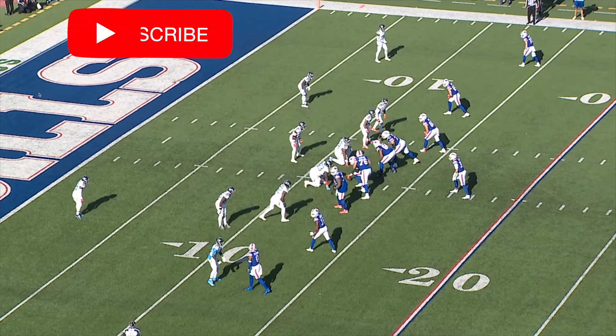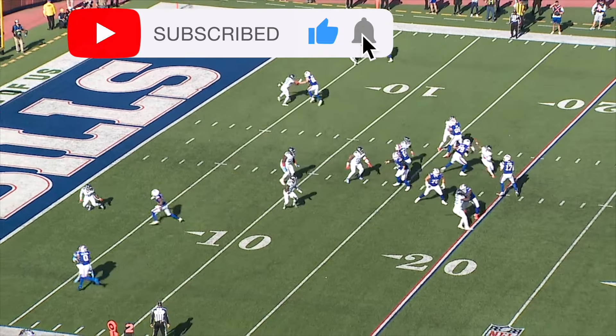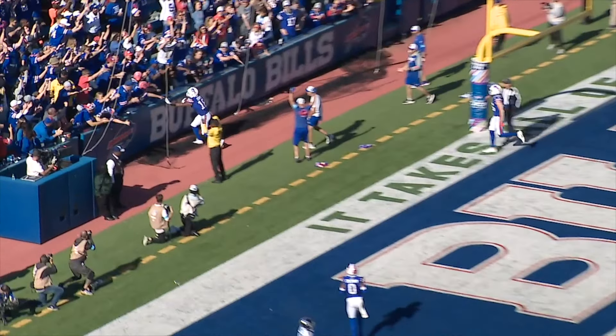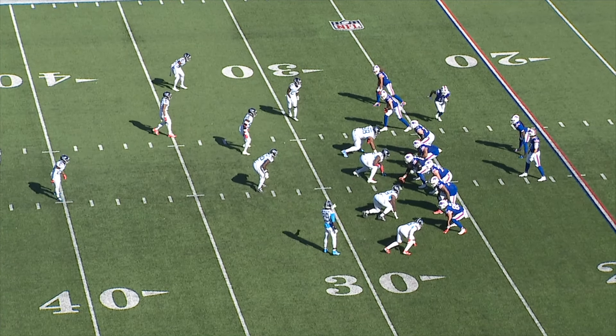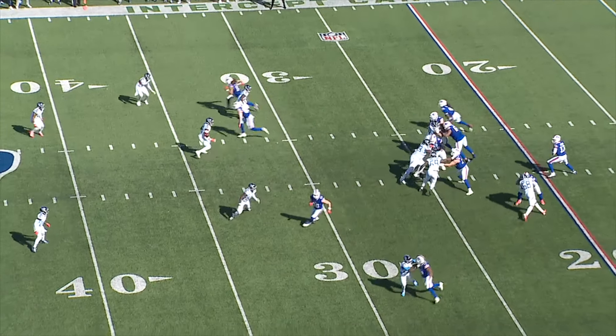Welcome back into the film room. I'm your host Eric Turner, and in today's Cover One film room feature, we're going to break down wide receiver Amari Cooper's Buffalo Bills debut against the Tennessee Titans. Cooper had to put in extra work all week after being traded to the Bills on Tuesday, and while he had limited snaps — 18 to be exact — his impact in the Bills offense was felt.